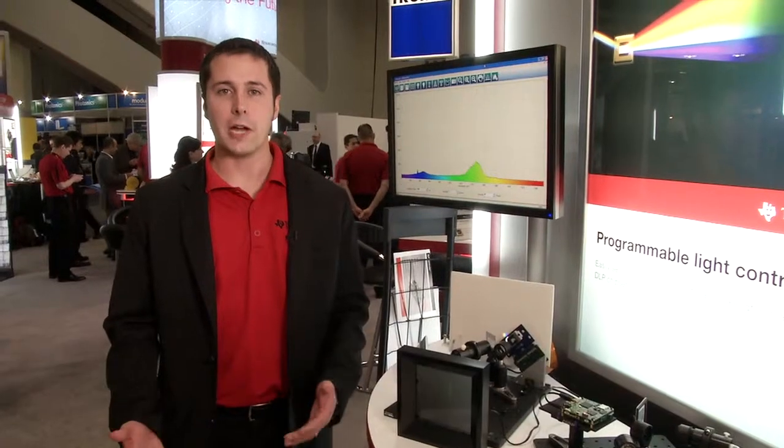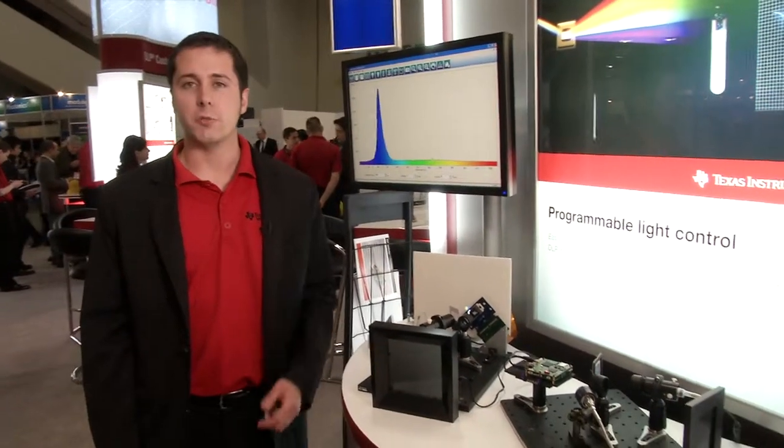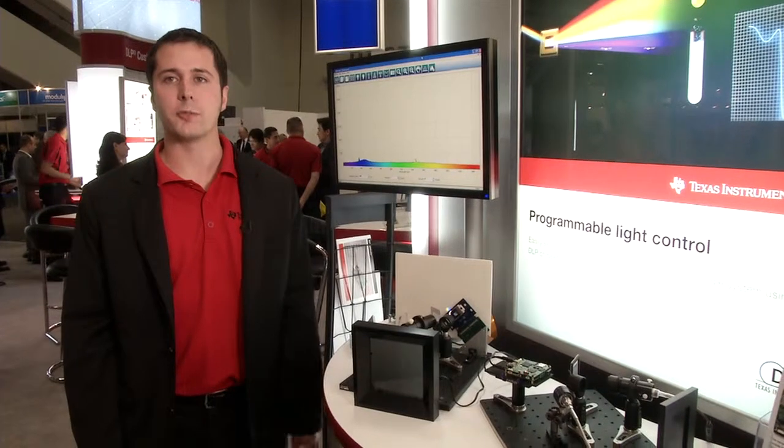Hi, my name is Dylan Thomas. I'm a Development Manager with Texas Instruments. Today I'm coming to you from Photonics West, where we're demonstrating how DLP technology can be used to create fast, programmable spectrometers.